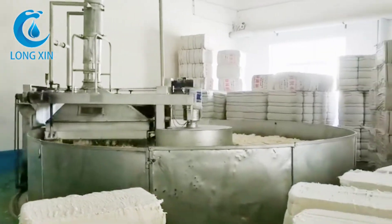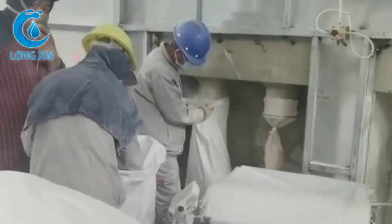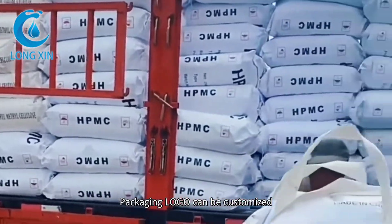We have our own factory, professional production line and team. Packaging logo can be customized.